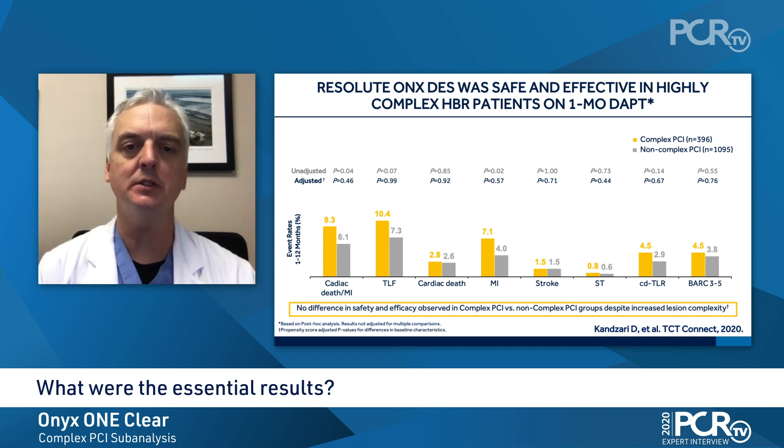Outcomes between 1 and 12 months were represented for both the complex and non-complex subgroups. While there were numerical, if not statistical, higher event rates occurring for the complex PCI cohort, despite treatment with one-month dual antiplatelet therapy and after propensity score adjustment, there were no statistically significant differences between the complex and non-complex PCI groups relative to the composite of cardiac death or target lesion failure, or the individual component endpoints. Between 1 and 12 months, the occurrence of stent thrombosis was less than 1% for both the non-complex and complex PCI groups.